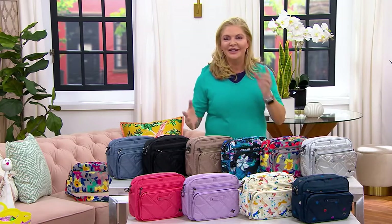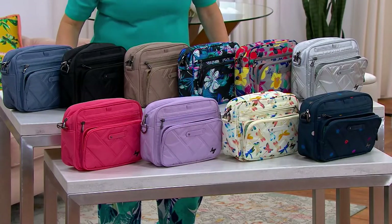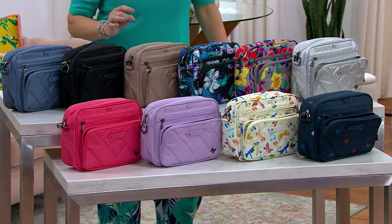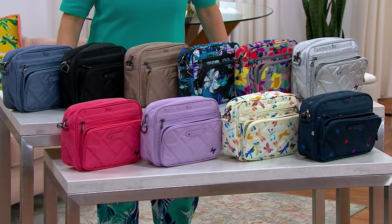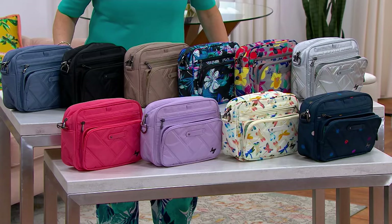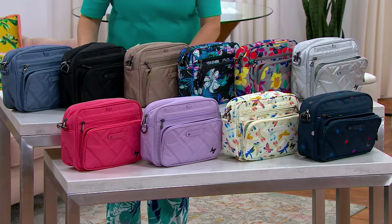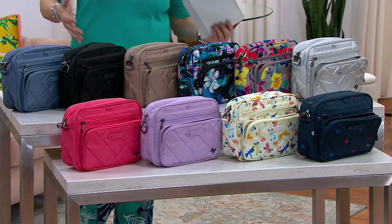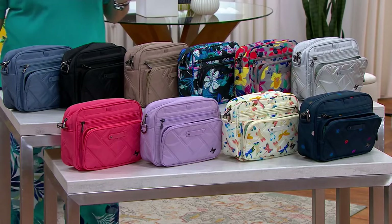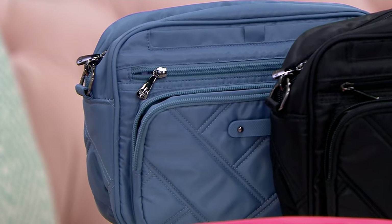We are LUG nuts around here — that's what we fondly call ourselves — because this is such a great line. We have today a convertible crossbody in tons of fun prints and solid colors: the Carousel XL2, which sold out in its debut last December and you haven't seen it since. This is the time of year we're looking for new colors, Mother's Day, graduates, and ways to stay organized when we travel and go to the boardwalk or amusement park.